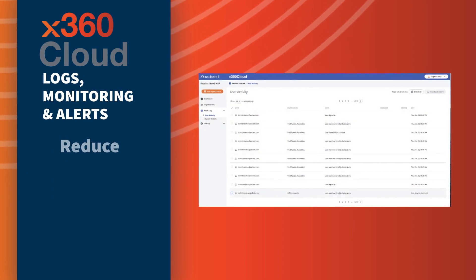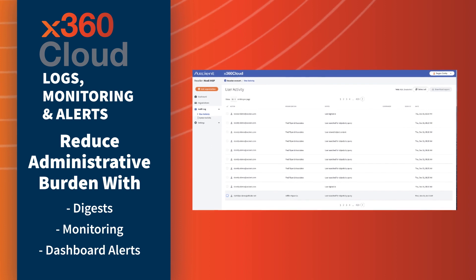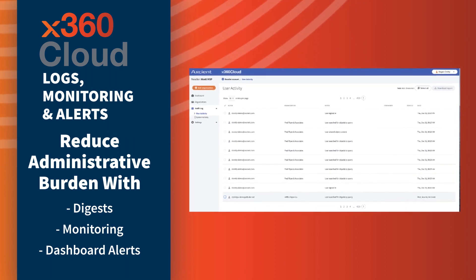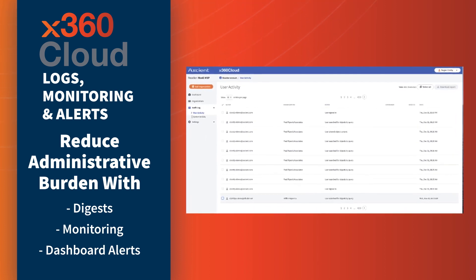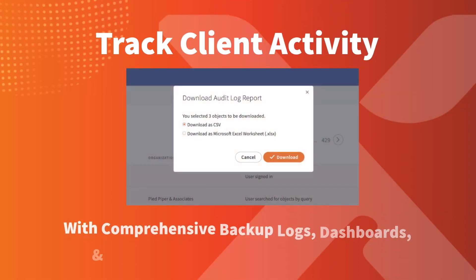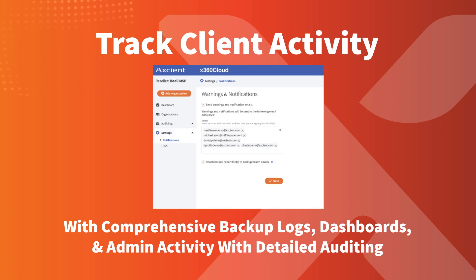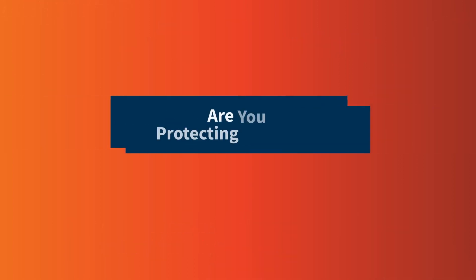X360 Cloud logs, monitoring, and alerts. Reduce your team's administrative burden with digests, monitoring, and alerts that provide extensive backup diagnostics and intuitive remediation workflows. Track client activity with comprehensive backup logs, dashboards, and admin activity with detailed auditing. Are you protecting everything?